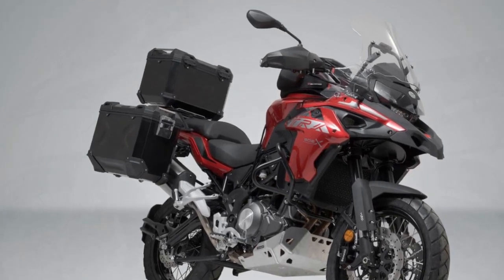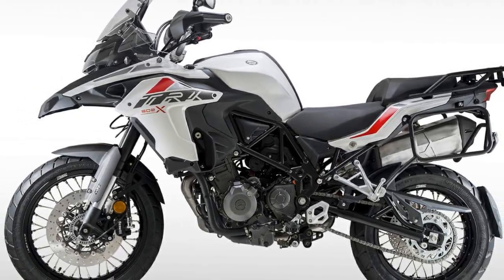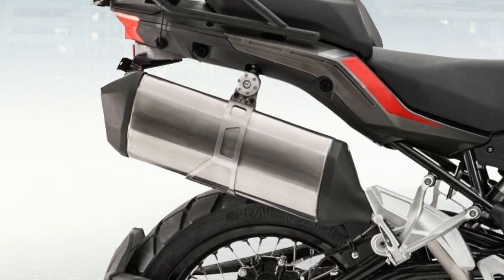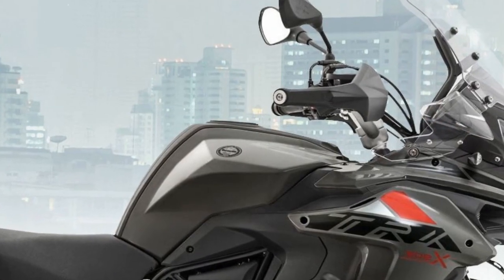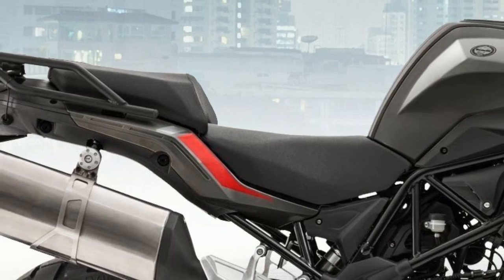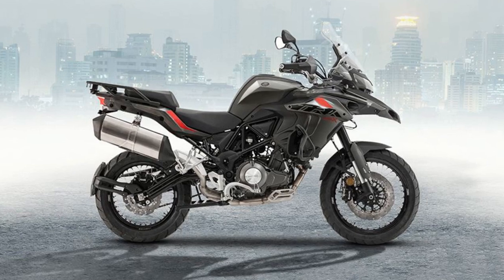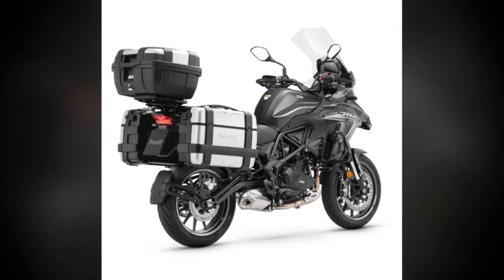3. Adventure-ready handling — the bike's adventure-focused handling is a highlight of the riding experience. The long-travel suspension effectively absorbs bumps and imperfections on rough terrain, making it a capable off-road performer. The wide handlebars provide precise control, allowing you to confidently tackle challenging trails and twisty roads. 4. Fuel efficiency for the long haul — adventure touring often involves covering vast distances, and the TRK 502X's impressive fuel efficiency ensures that you can go the extra mile without worrying about frequent refueling stops. This feature is especially appealing for riders who love exploring remote areas.